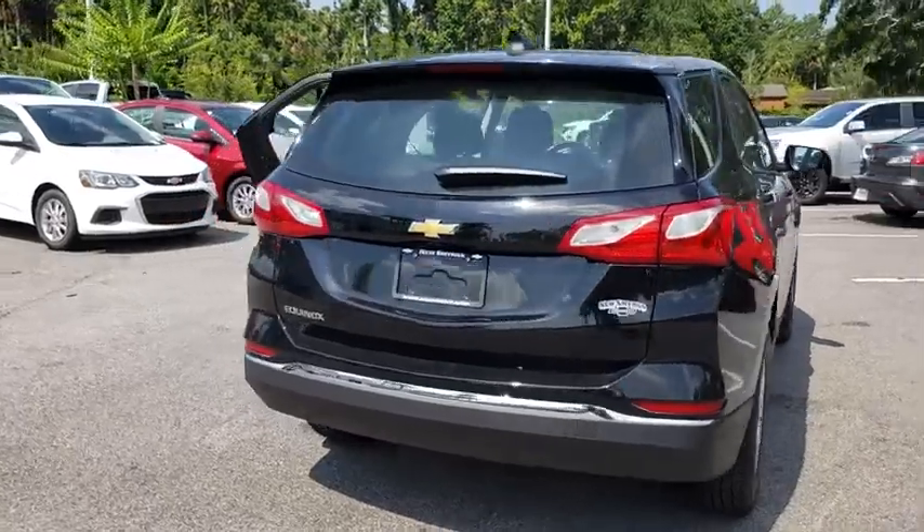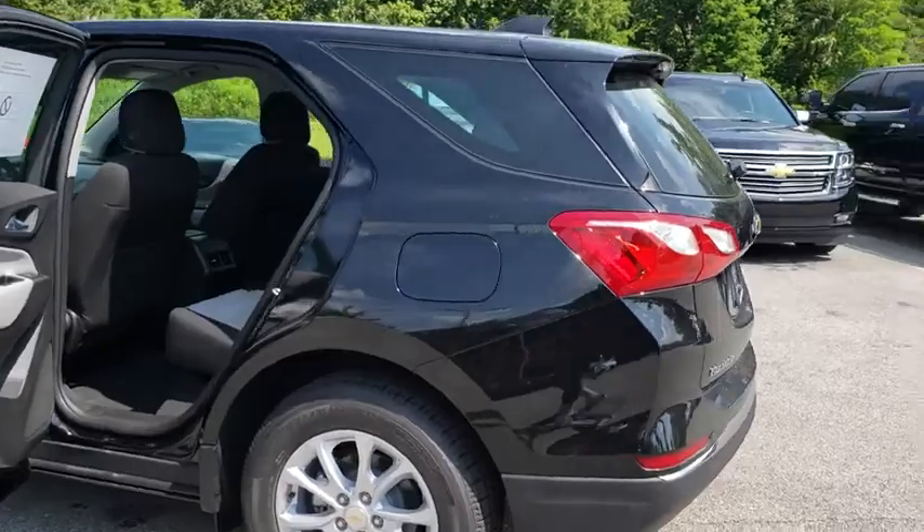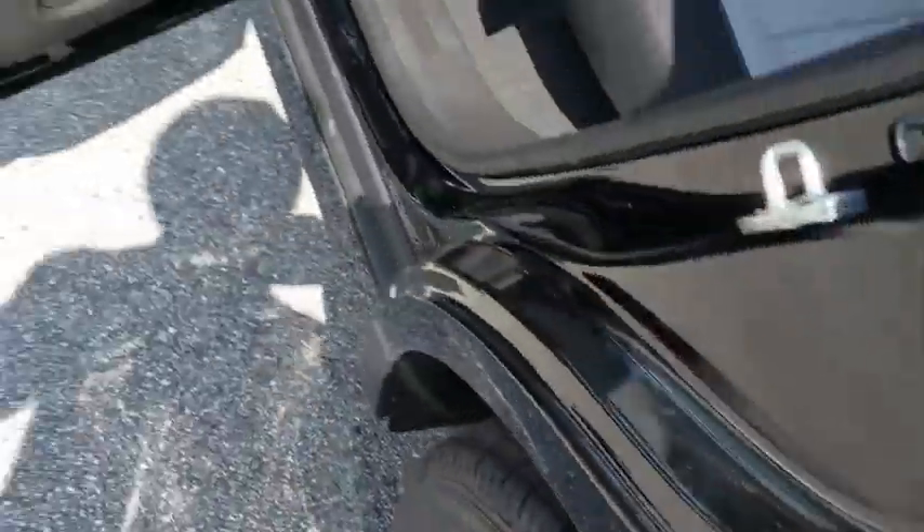Keyless entry, backup camera, adjustable steering wheel, ABS four-wheel, cruise control, four-wheel disc brakes, aluminum wheels, keyless start, front floor mat, auto-off headlights, front wheel drive, rear defrost.